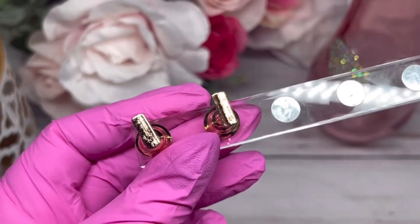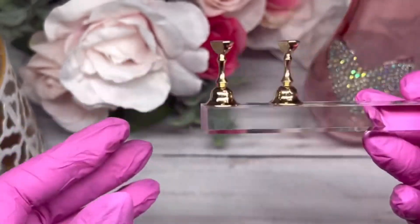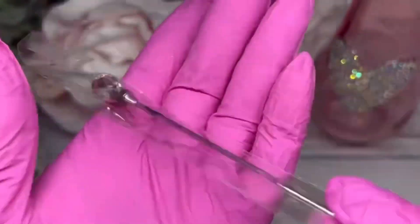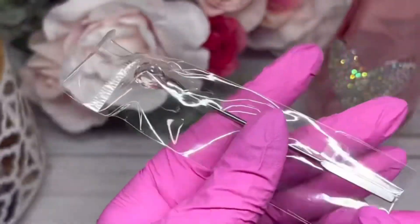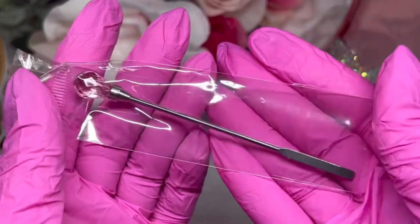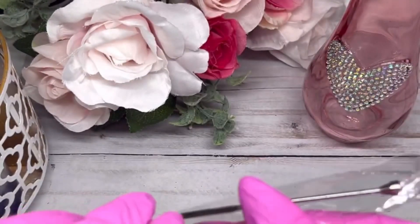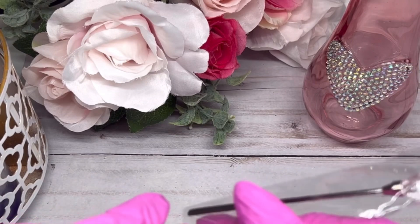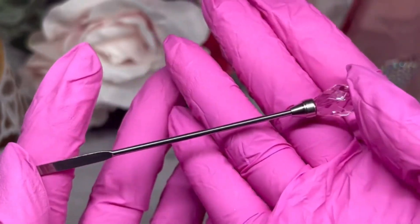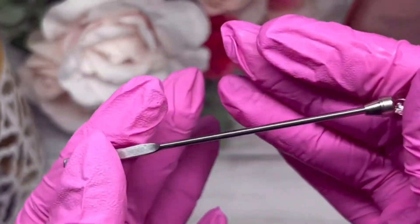They also carry cute little spatulas for stirring — there's a scoop one and others — but this is the one I wanted to share. I love that it has a pink little crystal on top. I love using these to stir gels with. It's a little easier than using a dotting tool because it's easier to clean up.